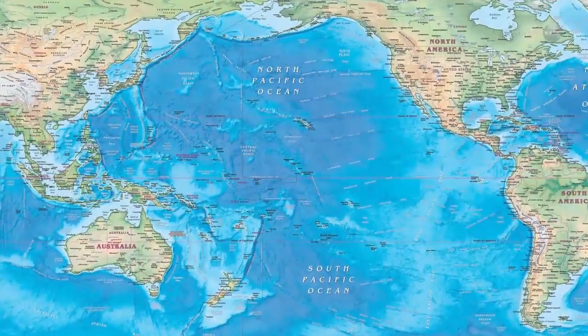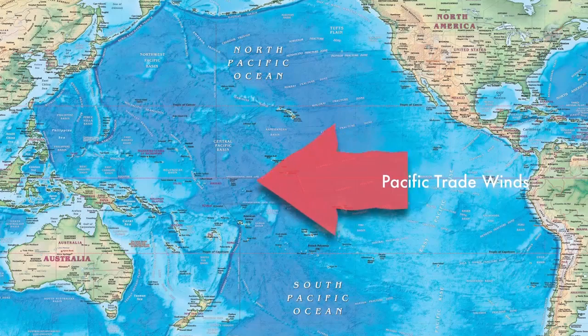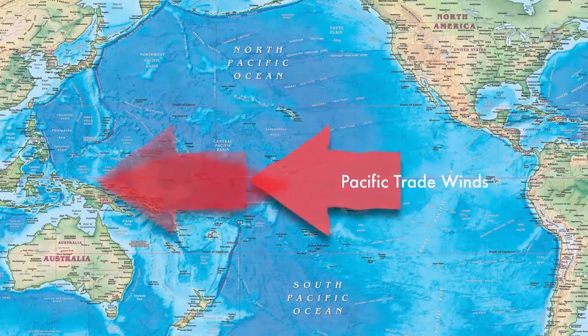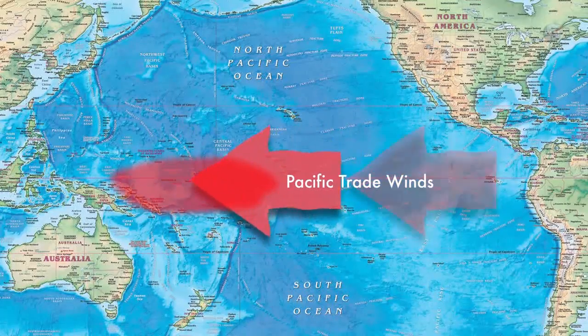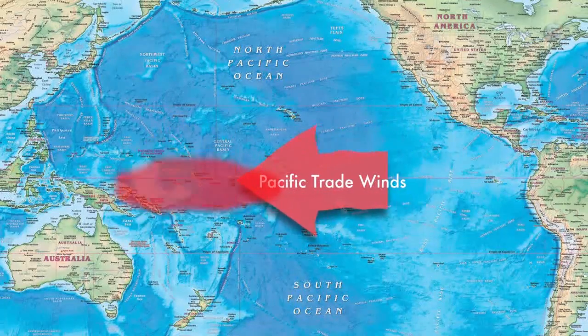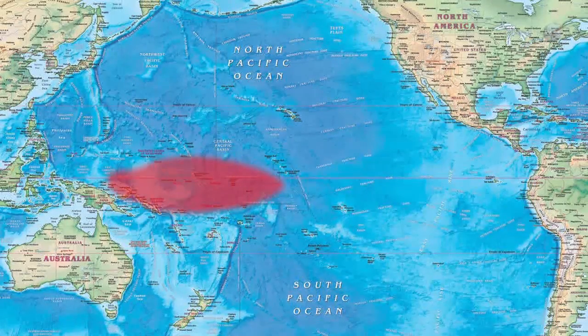The two phenomena, Kelvin waves and El Niño, are linked by wind. Pacific trade winds blow from east to west, pushing sun-warmed surface waters toward Indonesia. As a result, the sea level near Indonesia is normally 45 centimeters higher than it is near Ecuador. Researchers call that area the warm pool — the largest reservoir of warm water on our planet.